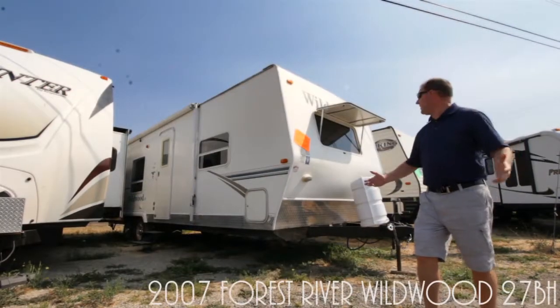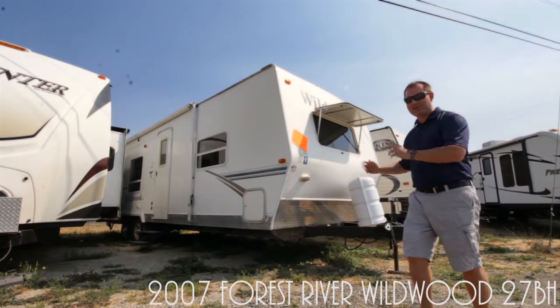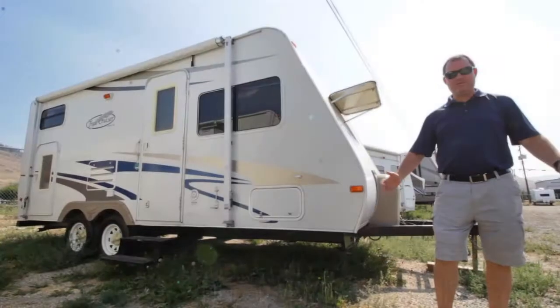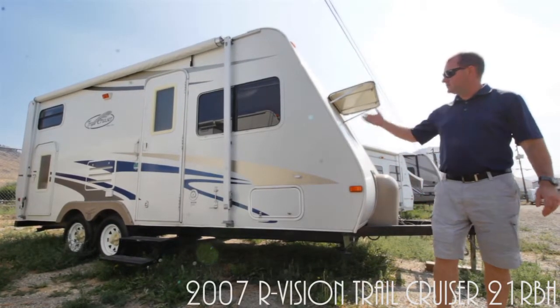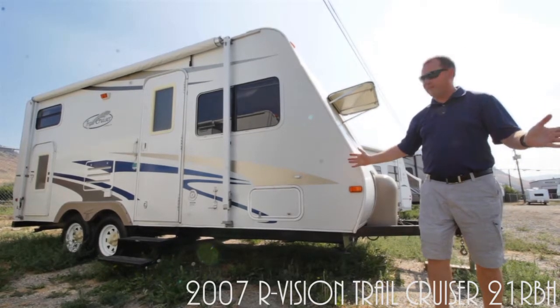And then there's this 2007 Wildwood 27BH. No slides, but lots of room, and at the back there's storage for all of your extra stuff. And then we've got the 2007 Trail Cruiser 21RBH. This one's got bunks in the back and a convertible at the front. Great family floor plan.